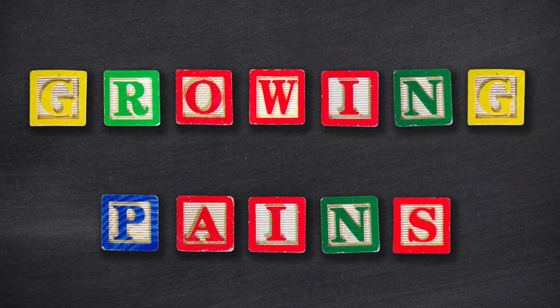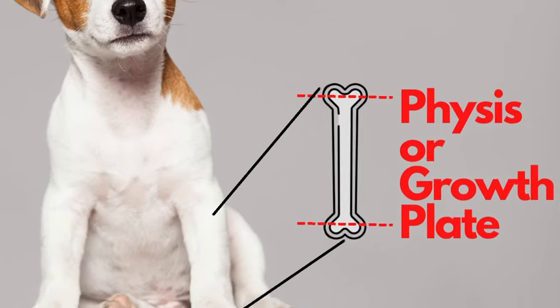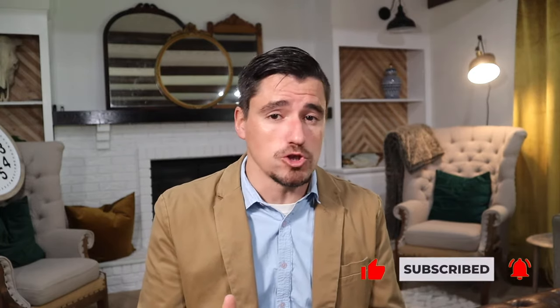Growing pains are more common in your large breed dogs. The physis — the part of the bone that's expanding and growing to allow the dog to get bigger — can cause some pain sometimes. It's not always from the physis; it can be from other parts of the bone too.